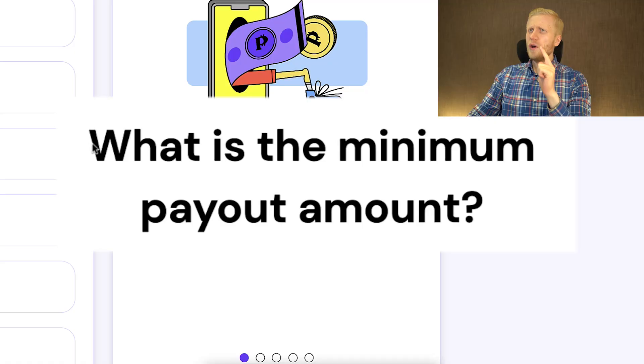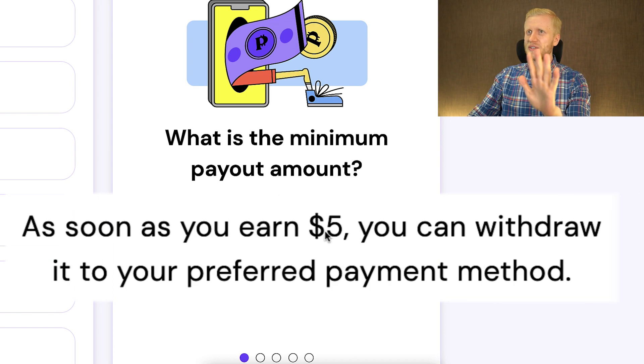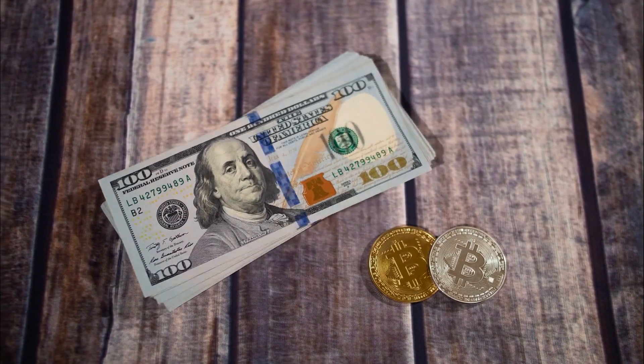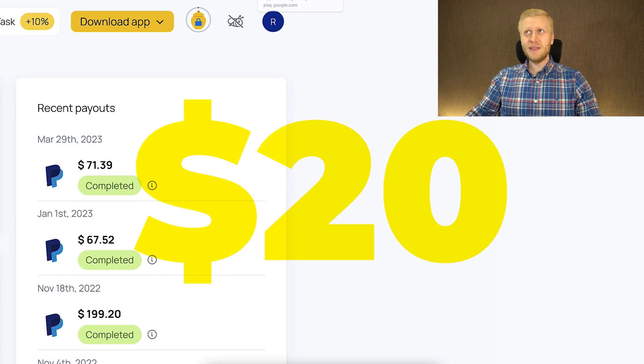At this moment you might be asking: is Pawns app worth it? Let's go through a couple of questions. First, what is the minimum payout? It says here that as soon as you earn $5 you can withdraw the money immediately. In other words, you can withdraw money faster from Pawns app than from Honeygain, where the minimum cash out is $20.